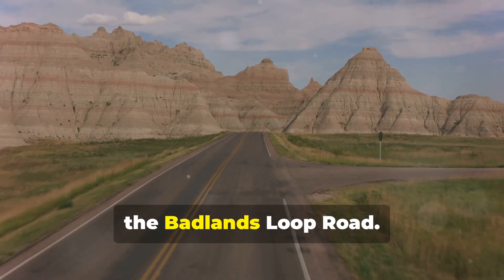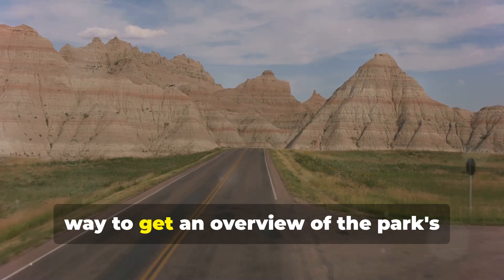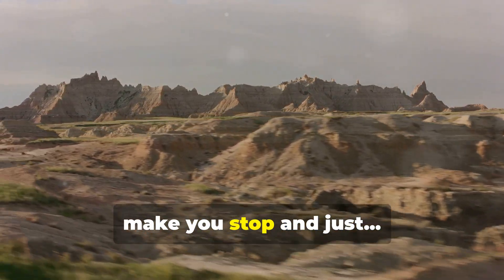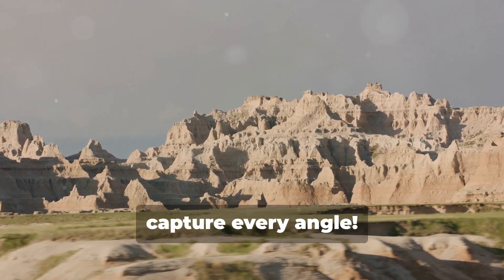First up, the Badlands Loop Road. This 31-mile scenic drive is the perfect way to get an overview of the park's stunning topography. You'll encounter numerous overlooks, each offering panoramic views that'll make you stop and just marvel. Don't forget your camera — you'll want to capture every angle.